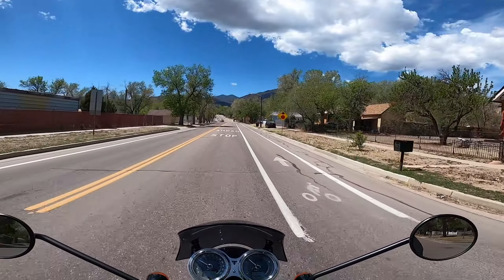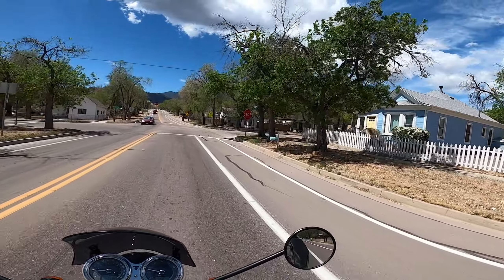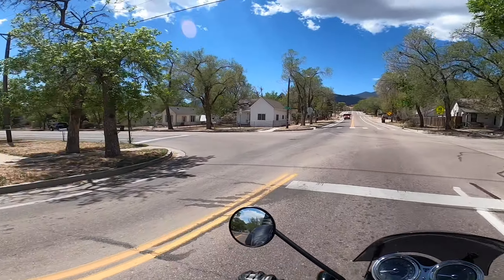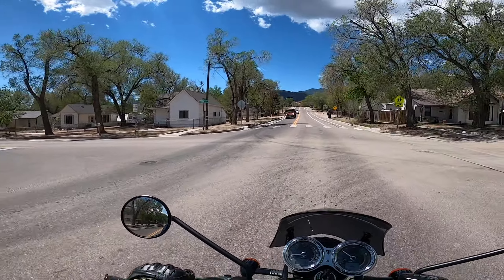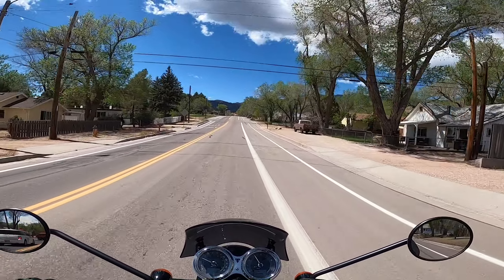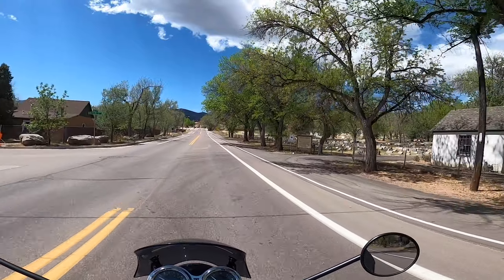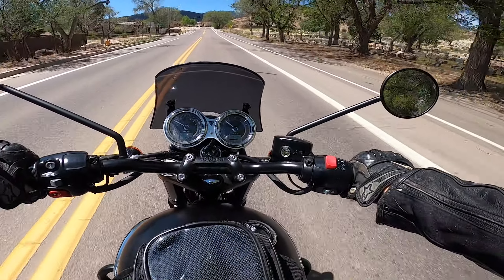This is a 2019 Triumph T100 Black Edition — it's just blacked out, it's pretty cool looking. My friend who bought this is a beginner; this is his first motorcycle ever. He found this one and just fell in love with it. The Triumph just has a cool factor about it that a lot of bikes don't have, in my opinion.